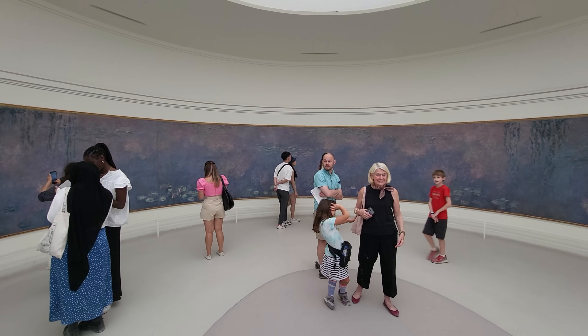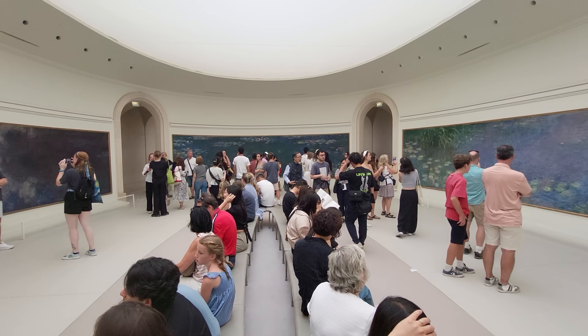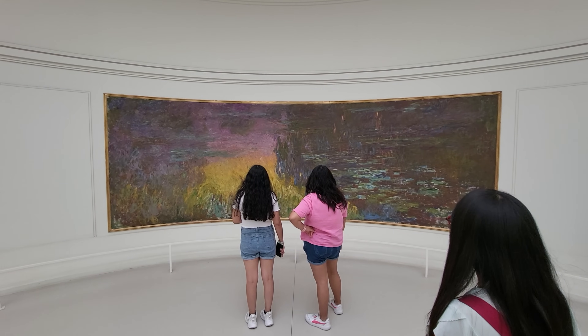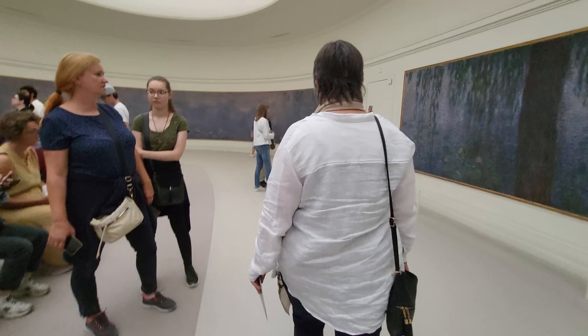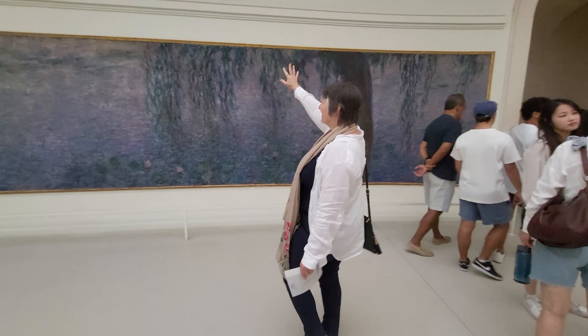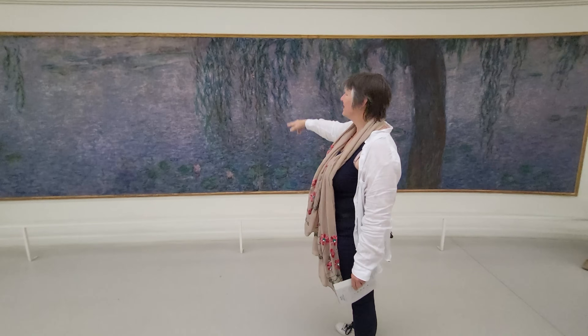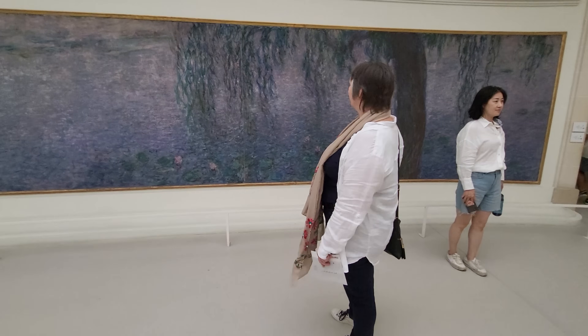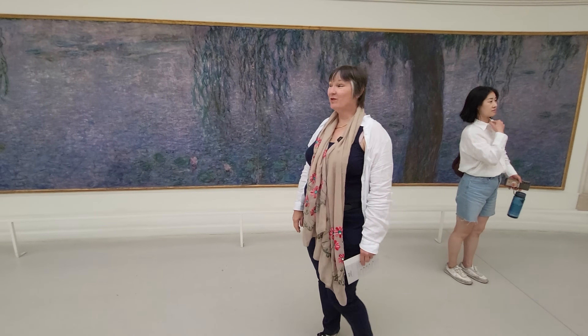There are eight murals of water lilies in this museum, in addition to many other post-impressionist paintings. You can just feel the lightness — this didn't happen by accident. Like here with the hanging pieces, like from the little bridge right next to it. It's beautiful.